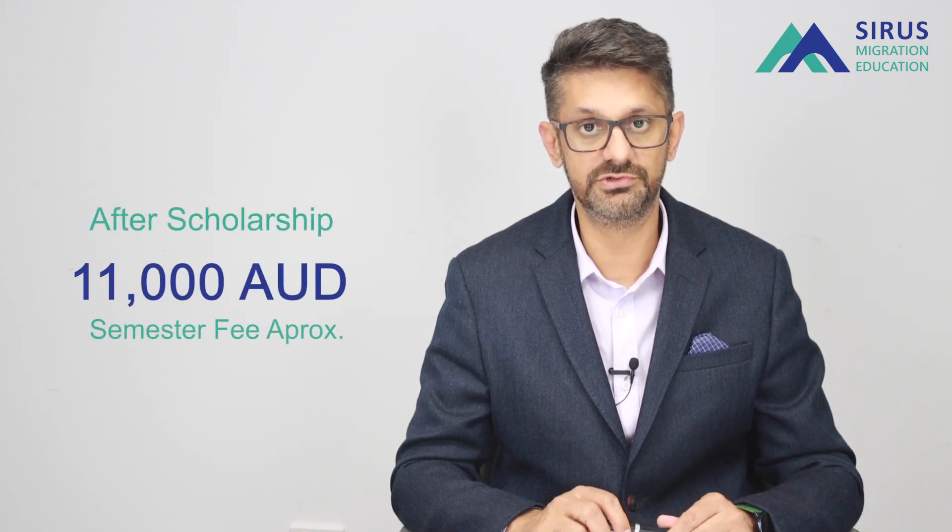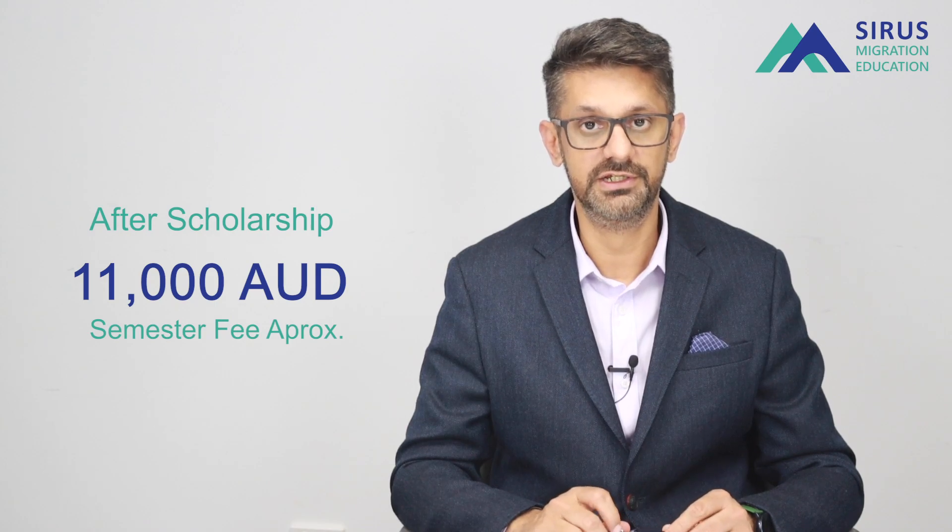The speaker emphasises again the importance of USQ being a regional university and its associated benefits. A master of education is also available at USQ.